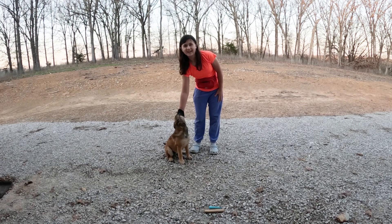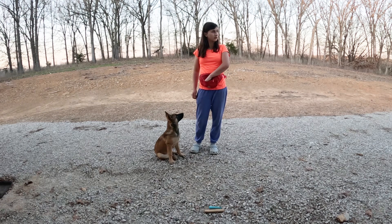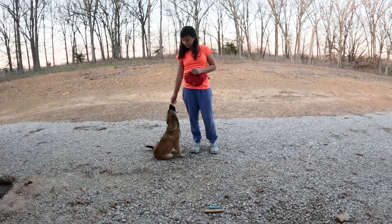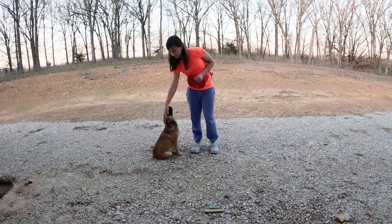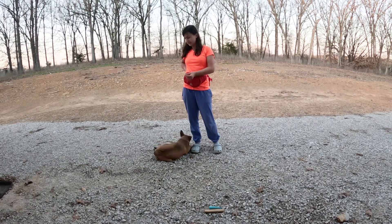This is Marge, a five-month-old half Belgian Malinois, half German Shepherd. And I will be showing you how to teach your puppy to sit.